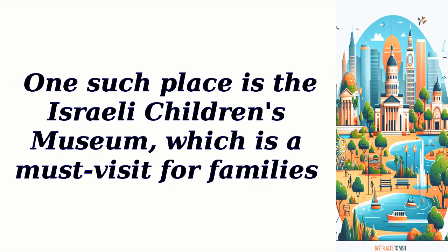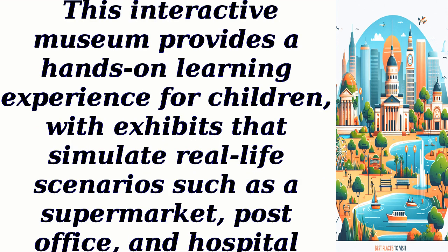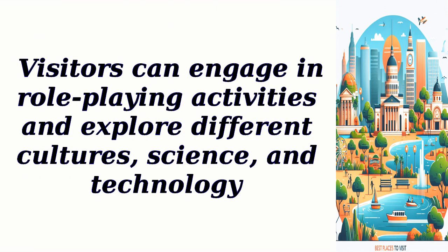One such place is the Israeli Children's Museum, which is a must-visit for families. This interactive museum provides a hands-on learning experience for children, with exhibits that simulate real-life scenarios such as a supermarket, post office, and hospital. Visitors can engage in role-playing activities and explore different cultures, science, and technology.